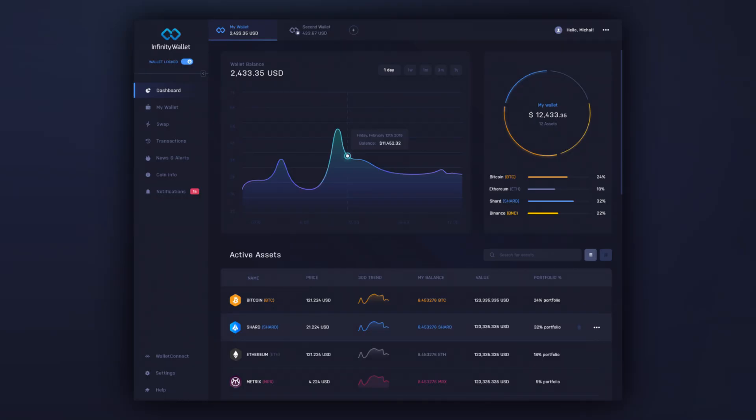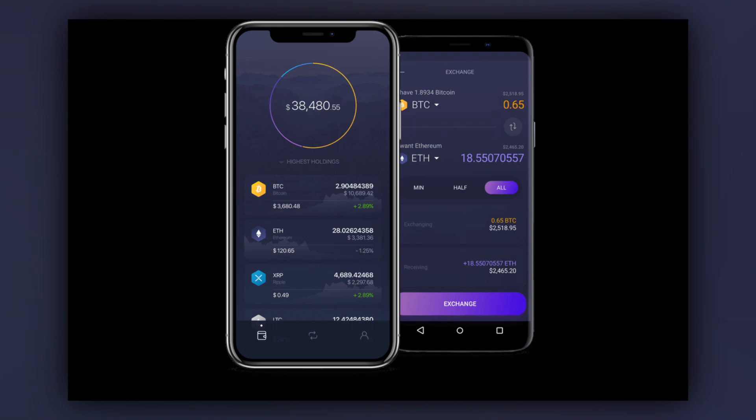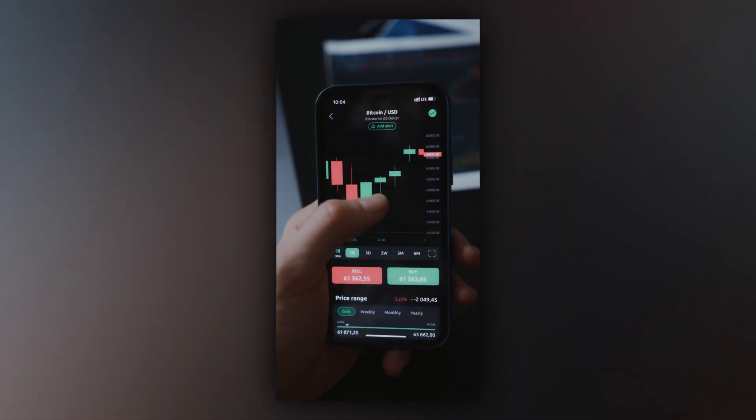If we've learned anything from the past, it's that we must use a reliable wallet to keep our coins secure. So what's a wallet? A cryptocurrency wallet is essentially a software application that allows users to store, track, send, and receive coins on the blockchain — just like a bank account. Along with the pros of having a crypto wallet, there are also some cons, which I'll talk about a bit later.